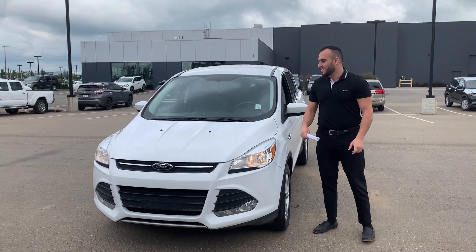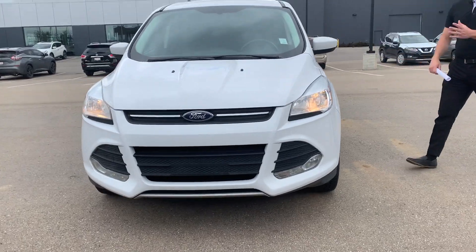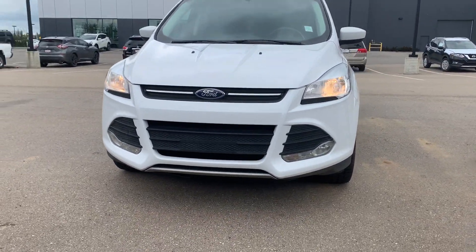Hi there, this is Bass from River City Hyundai. This is the 2015 Ford Escape that you're inquiring about. As you can see, it's a very beautiful, well-kept Ford Escape.